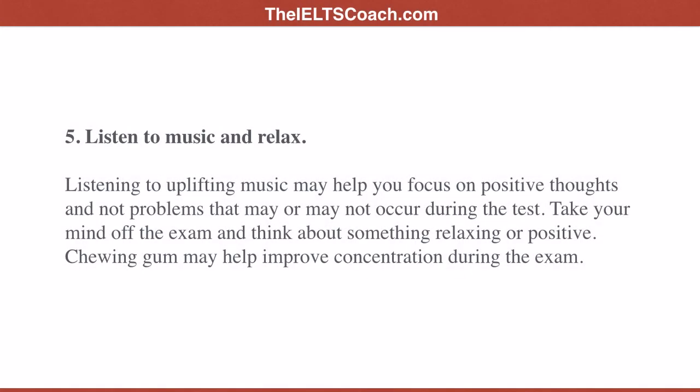Tip five: listen to music and relax. Listening to uplifting music may help you focus on positive thoughts and not on problems that may or may not occur during the test. Take your mind off the exam and think about something relaxing or positive. Chewing gum may also help improve concentration during the exam.